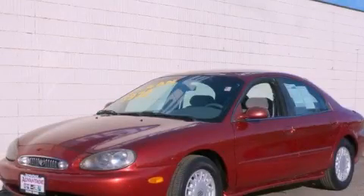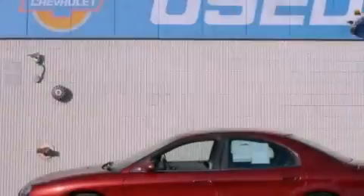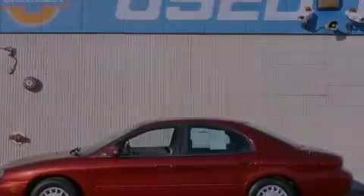This is a 1998 Mercury Sable. It has a 3.0-liter six-cylinder engine and an automatic transmission.